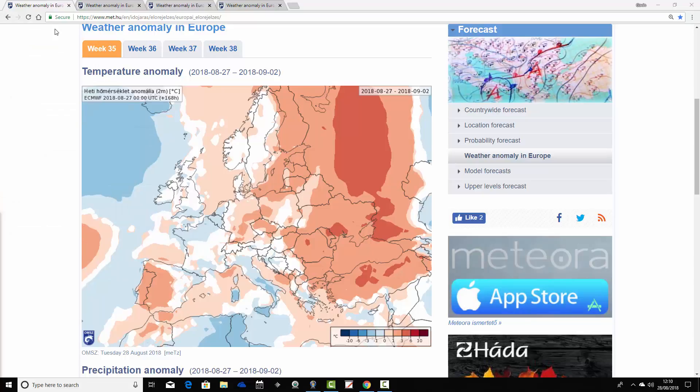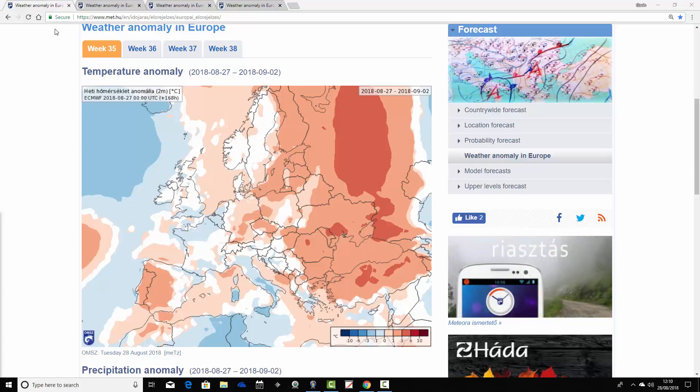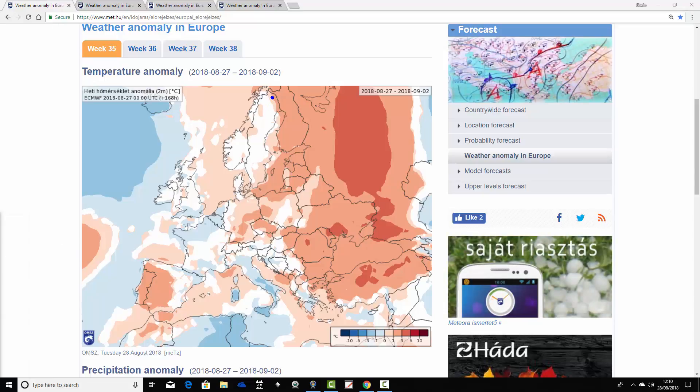We'll begin by having a look at the week one temperature anomaly, taking us from the 27th of August through to the 2nd of September. So actually a relatively cool week coming up across western parts of Europe — Scandinavia, so Sweden, Norway, down to Denmark, down to the Low Countries, to northern France. The UK and Ireland are only coming out with average and, in some instances, slightly cooler than average temperature anomalies.